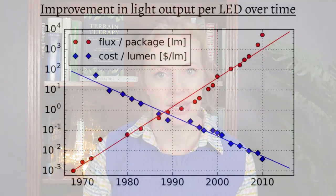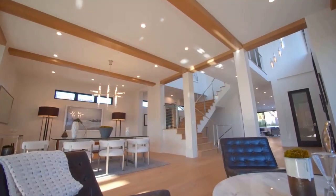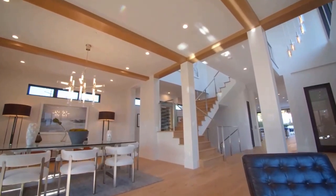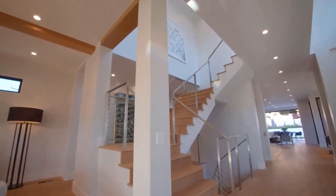Coming back to the development of white LEDs, there were further technological advancements from the 1990s, including major improvements in energy efficiency. Light outputs rapidly increased, and as production costs came down, commercially viable products hit the market in the 2000s. In the 2010s, LED lighting became commonplace in many countries, with many businesses and homes switching to LED lighting exclusively.